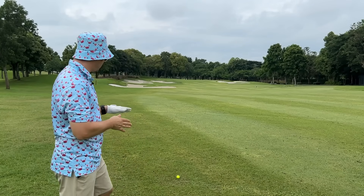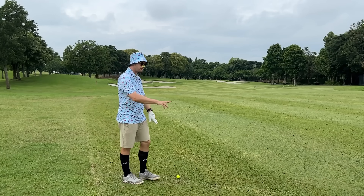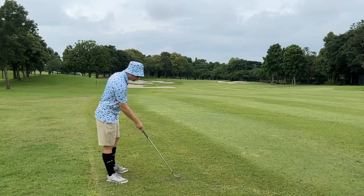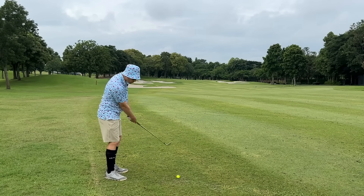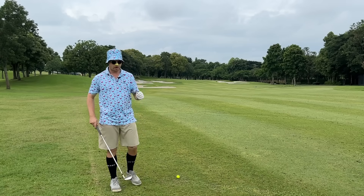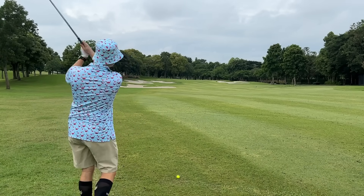167-yard shot. Part of our gathering of information is the lie. This lie is a little bit below my feet on a bit of scraggly — Japanese zoysia, I think. It's just a little scraggly here, nice and tight there. How's that going to react? I think I'm probably going to get a little fade out of this lie.